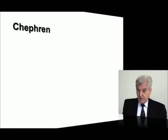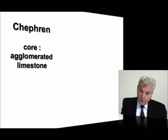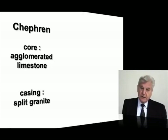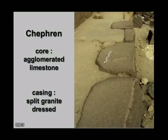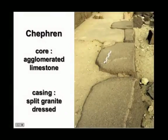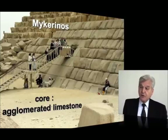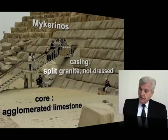For Chifren, same problem — the core is made of agglomerated stone. But this time, they used granite in a much easier way: only for the casing of the first and second steps, made of split granite incorporated into the natural layer. What about Mykerinos? Mykerinos has a core made of agglomerated limestone, and the first steps were also covered with a casing of split granite, not dressed.